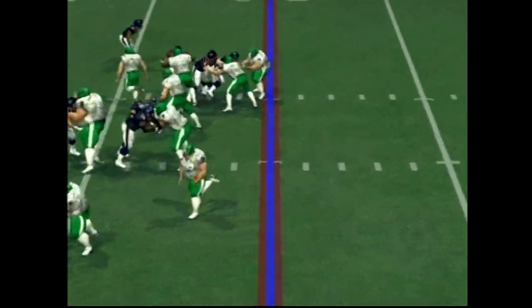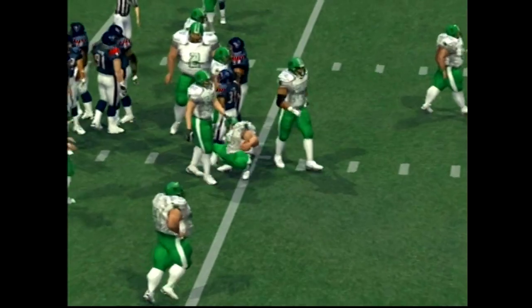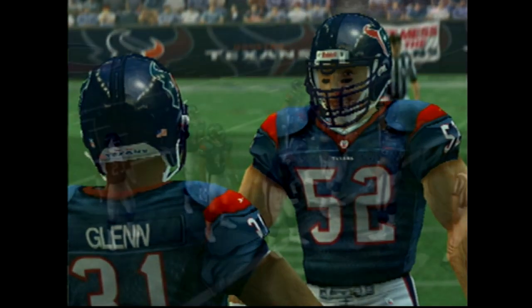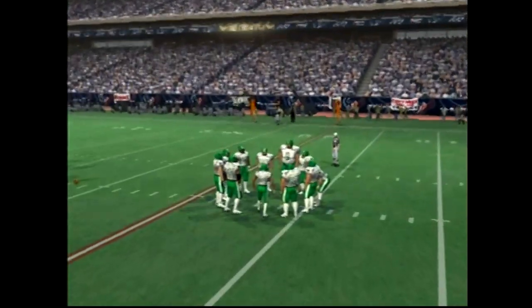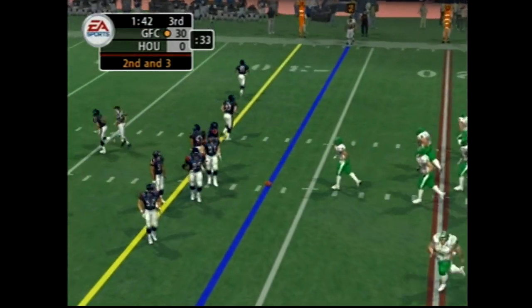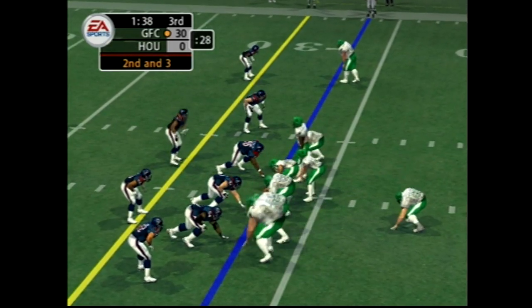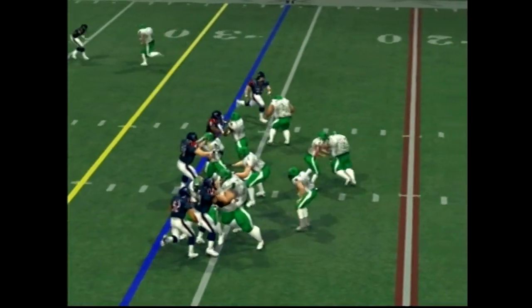They give it to the halfback — that one will leave a mark. He got caught. He's going to feel that in the morning. He's had pretty good success running the ball in this one. Second and three coming up. Number 17 with a man in motion, handed it off to the back.